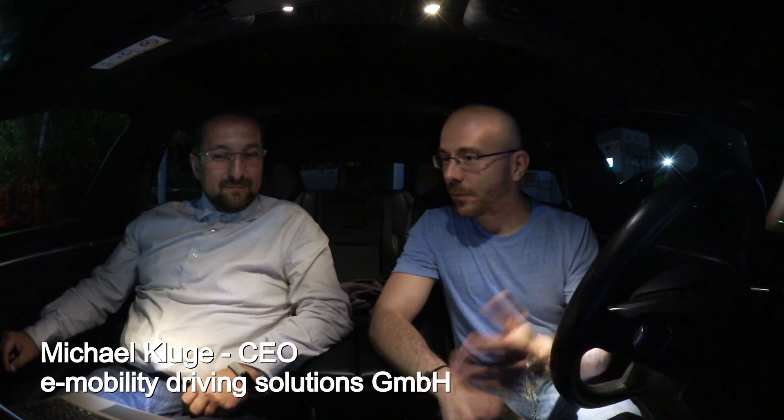Welcome, this is Oliver from Think Electric and I introduce Michael from e-mobility driving solutions. My question is: how can I drive in Germany 800 kilometers or more per day, and how can I track it conveniently?